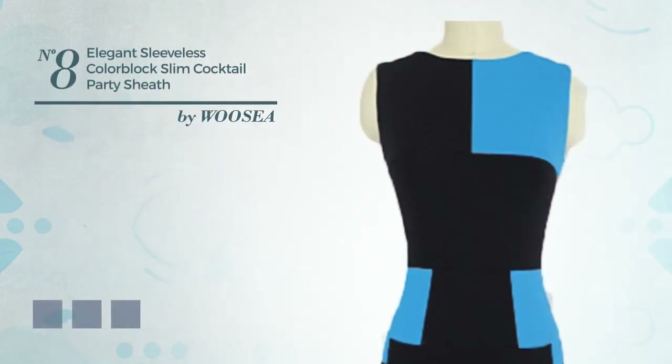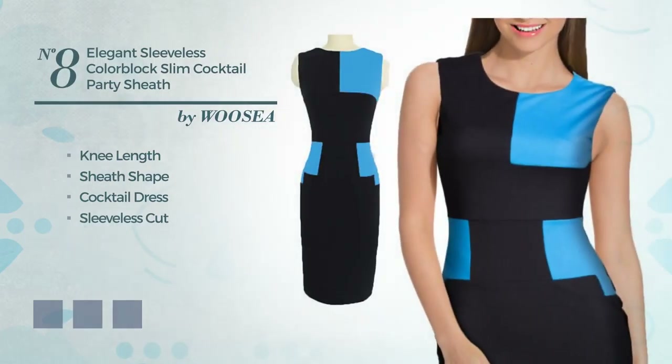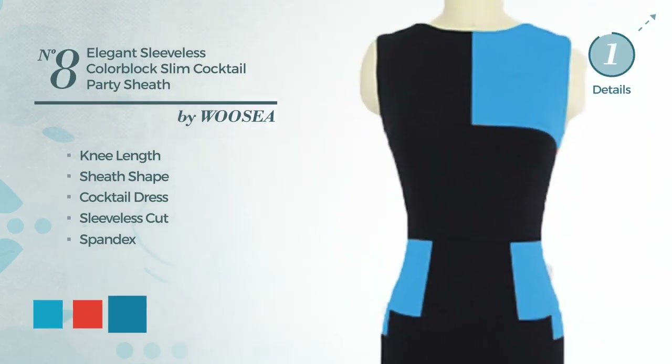Number 8. An elegant knee-length sheath cocktail dress. Featuring sleeveless cut, crafted from comfortable spandex. The available color variations include cyan blue, CG red and blue jay.